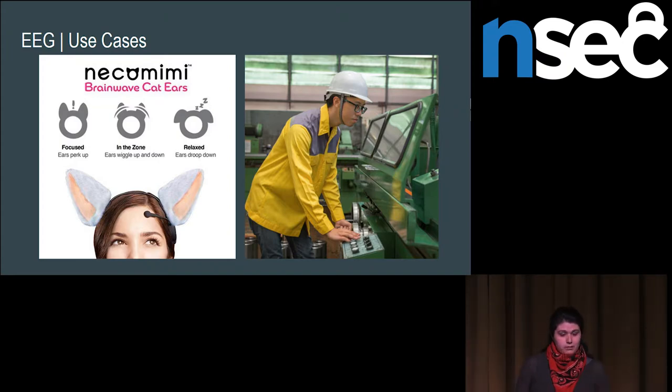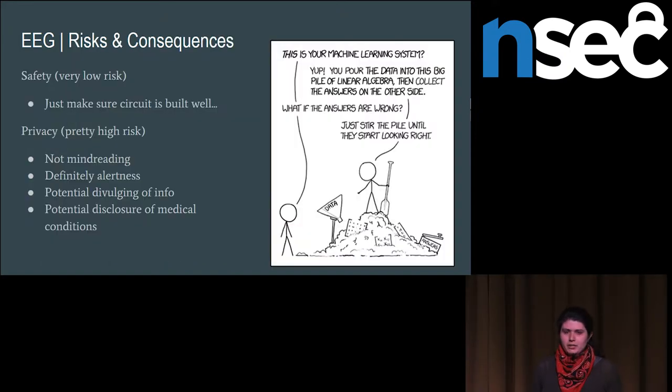To summarize the risks and consequences of EEG: safety risks, if the devices are built properly, should be extremely low. Privacy risks are actually a little bit on the high side, especially if you are piping it through your phone, so you have really synchronized GPS data along with potentially whether you're walking, where you are. It's not direct mind reading, but if someone happens to be typing and types their password, you might be able to figure that out. There's also the issue of potential disclosure of medical conditions — epilepsy carries a very characteristic type of brain activity, and if your employer is monitoring your brainwaves all the time, you might accidentally disclose medical conditions you didn't want to.